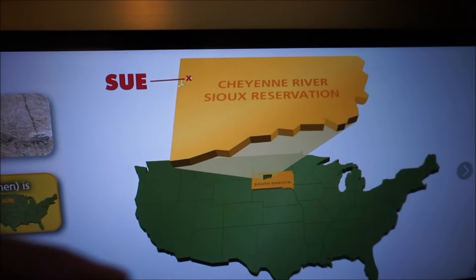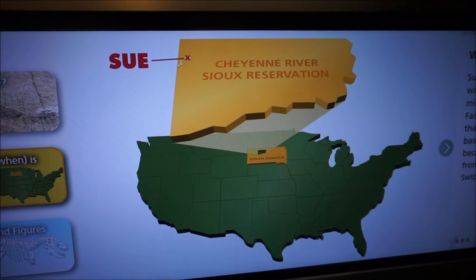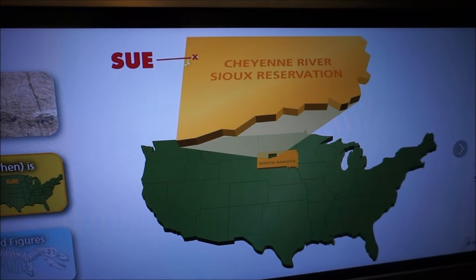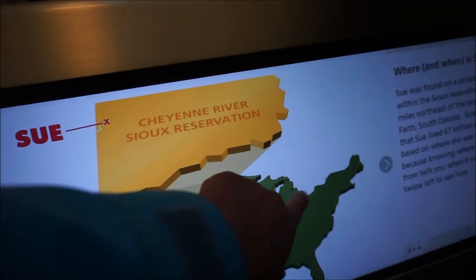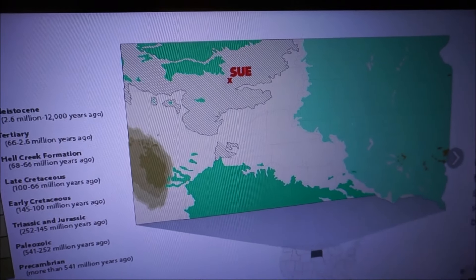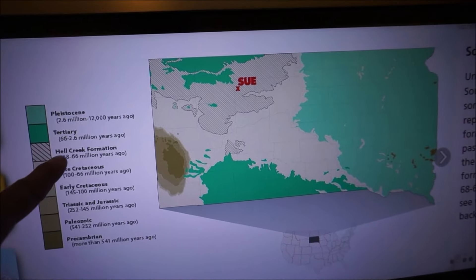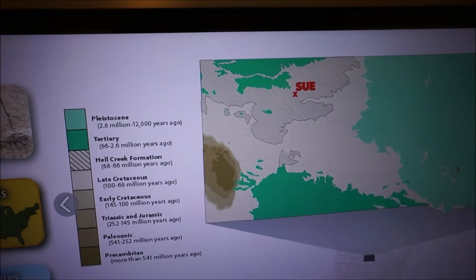I wonder if Sue and Sue — she lived 67 million years ago because of where she was found. Sue was found in the Hell Creek Formation, 68 to 66 million years ago.